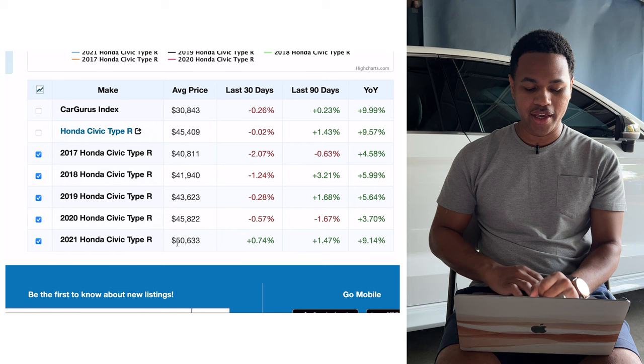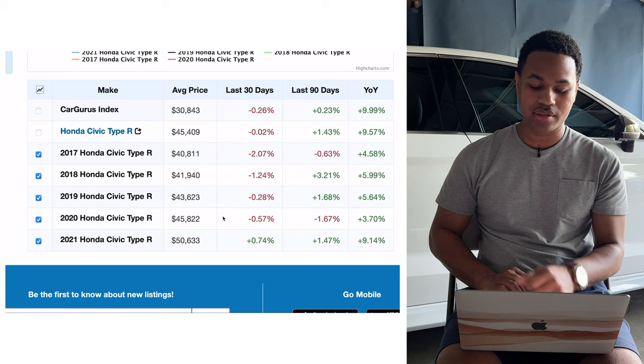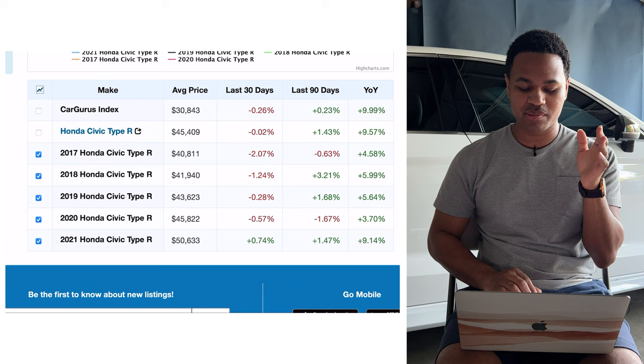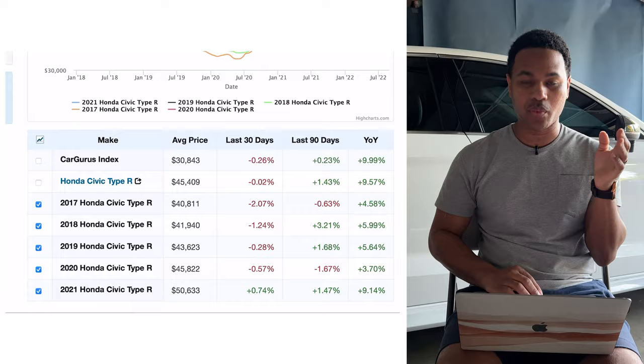In 2019, things started to creep even more with a bigger jump: from $41,940 to $43,623. Then 2020 things started to really change — we know a lot happened in the world and a lot exploded with the car industry too — so the average price became $45,822.